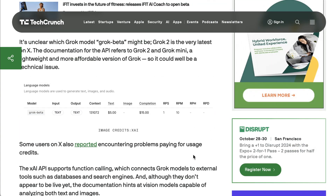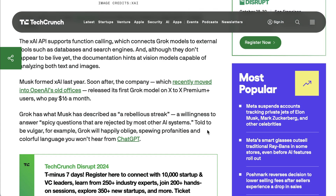Some early users were reporting difficulty accessing anything other than a model referred to as Grok Beta, so there could still be some teething issues going on. This launch moves XAI from early beta testing to a point where they are now openly competing against OpenAI and other foundation models.